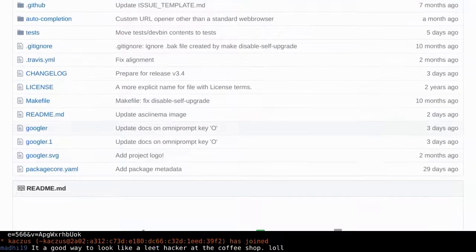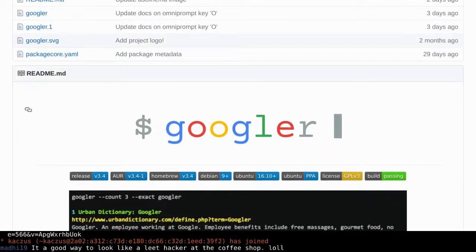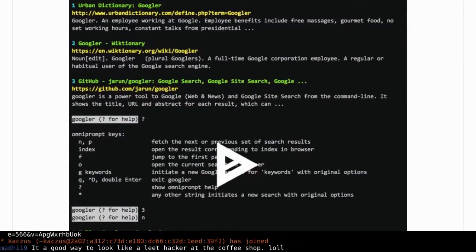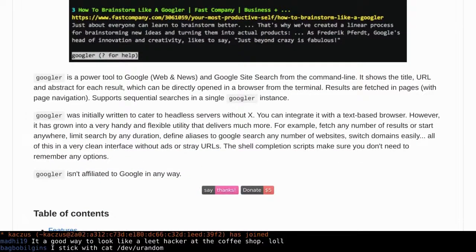Googler is a useful piece of kit — this project will save your sanity, especially if you work with a bunch of headless boxes. It does Google search, Google site search, and Google News, all from the terminal. Have you ever tried to use Google anything with the links browser? Use Googler instead. It's good safety-net procedure to have on any boxes you manage — for that moment when you're stuck with just a TTY.